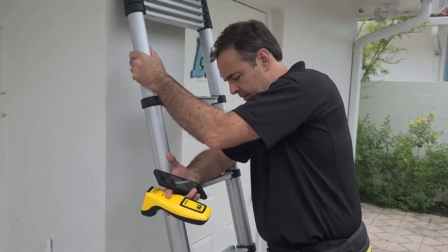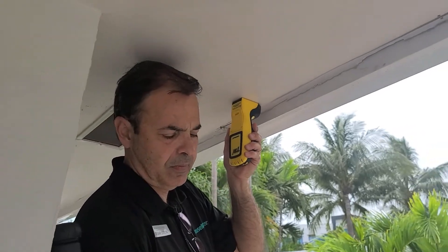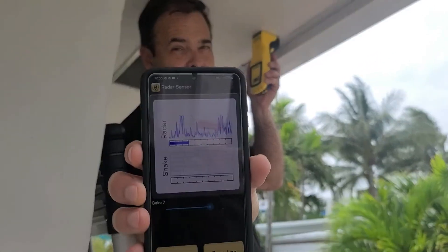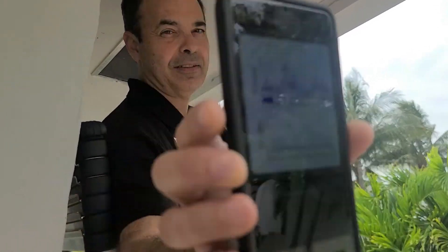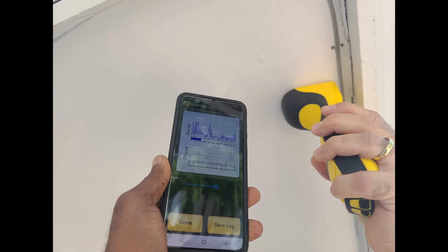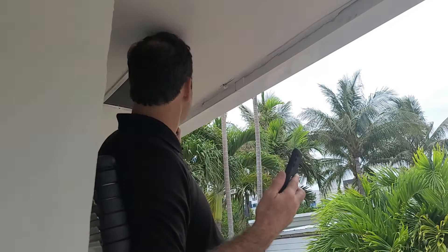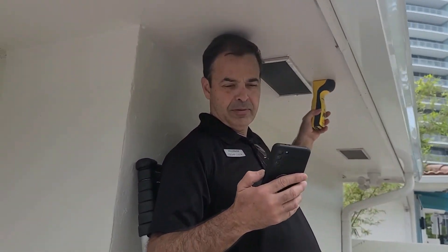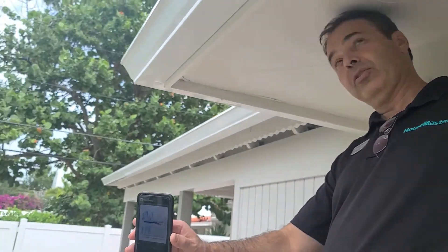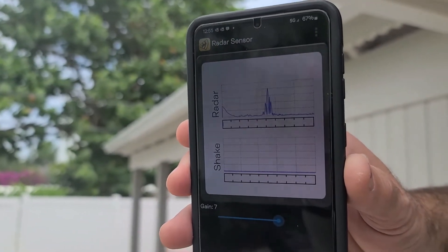Let me show you how that works. I'm going to put the sensor here. As you can see, the sensor is showing termite activity. Now I'm going to put it in another place, just for comparison. Take a look here at the chart — it shows no activity.